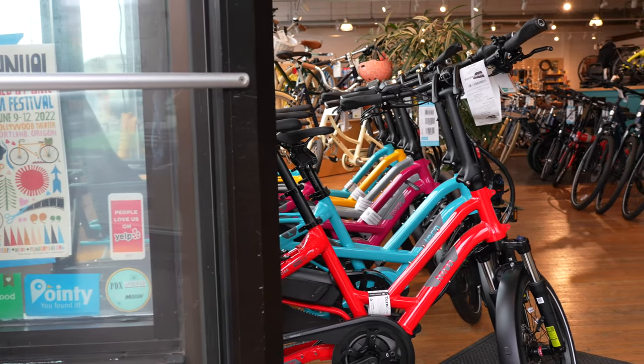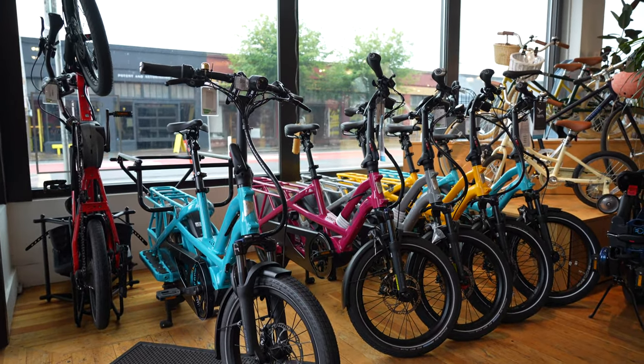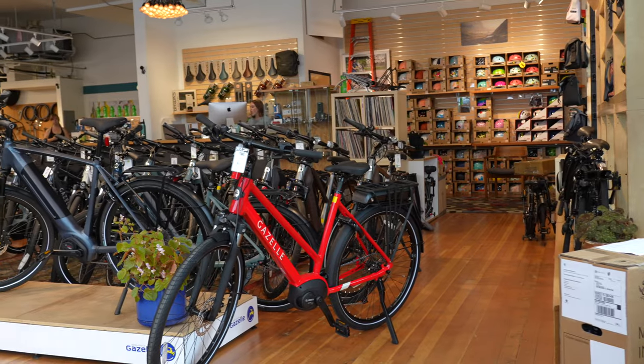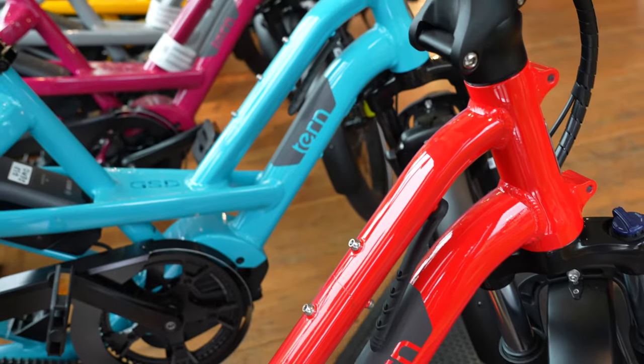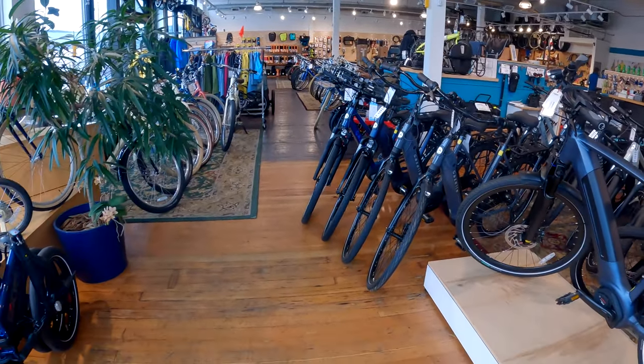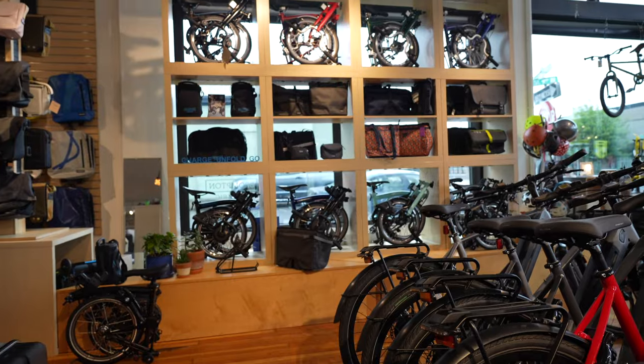Got Terns right by the front. A bunch of GSDs and HSDs standing up. This looks like kind of the electric bike section. So there's Gazelles, the Terns, and then over here we have Linus's new electric bikes. This is really the aesthetic of the store — simple, beautiful bikes.